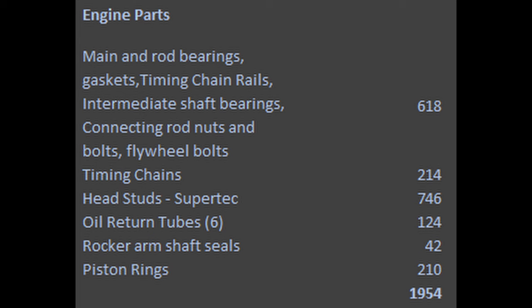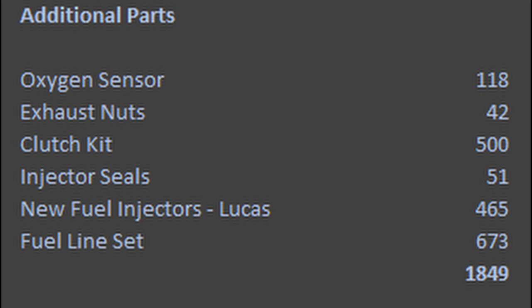With the machine work out of the way, we get into parts like main and rod bearings, new timing chains, oil return tubes, piston rings — and again we're reusing the pistons. Then there are some additional peripheral parts: oxygen sensor, clutch kit — good time to do that if you need it — fuel injectors, and we replaced all the fuel lines.